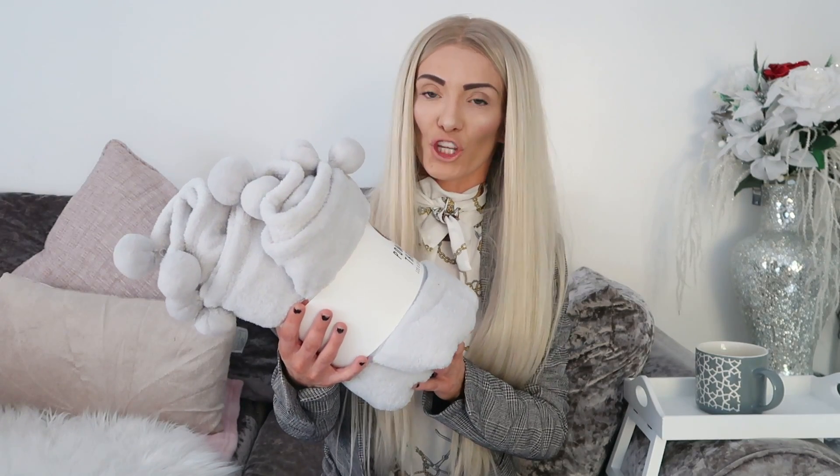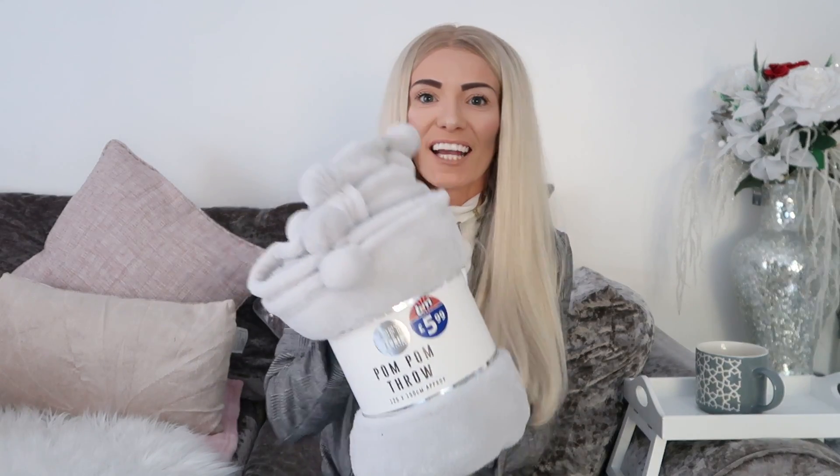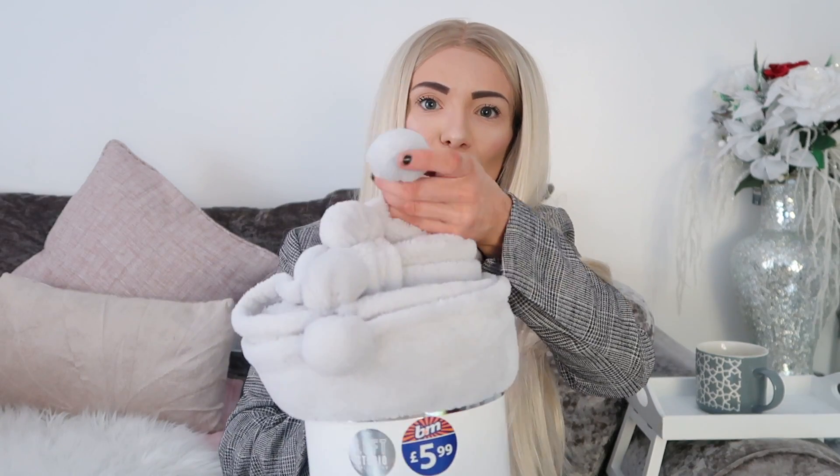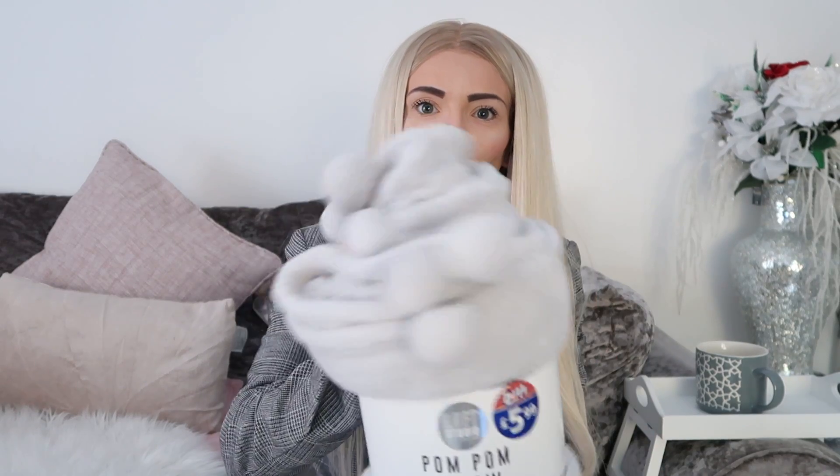First up, I got this — it's just the cutest thing. I love a throw on a bed or a sofa; it makes it look a little bit more cosy and pretty. I've got a grey one, it's a fleece, very soft with pom-poms. I looked for it last time and couldn't find it, so I was very glad to see it. It's £5.99 and it'll go with all my throws and blankets around the house.